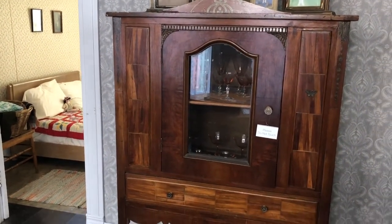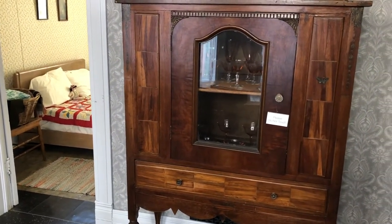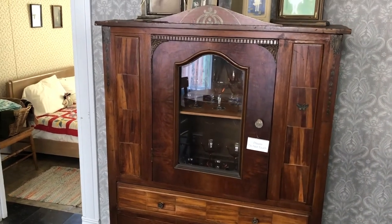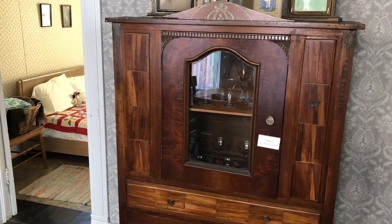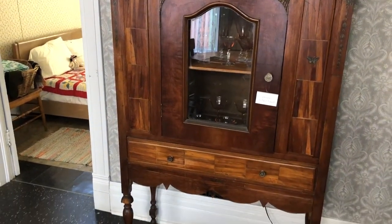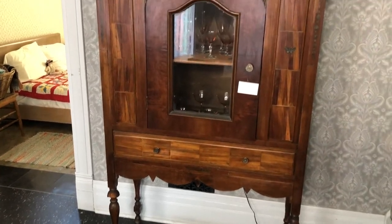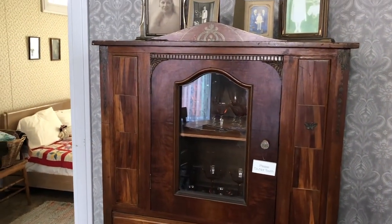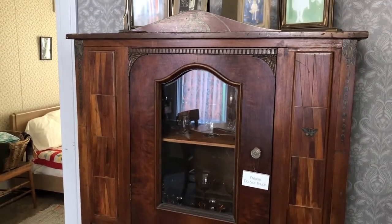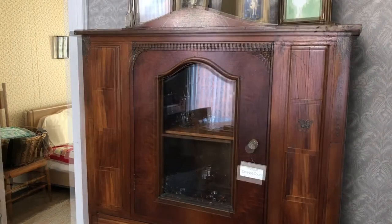During the Great Depression, many people didn't have jobs and relied on part-time work, and that's where this cabinet comes in. A man here in Muskegon named Henry Westerhaus worked two days a week at Brunswick making bowling lanes, bowling balls, and other equipment, and every week a load of garbage would be taken outside, and in that garbage were these planks.